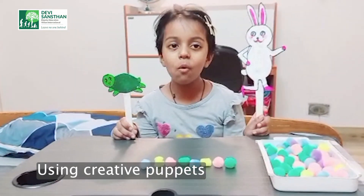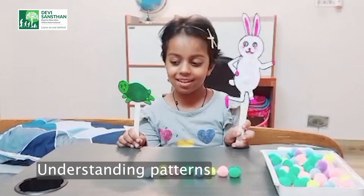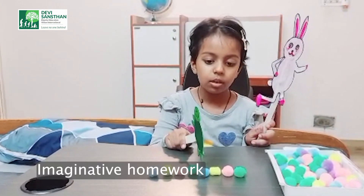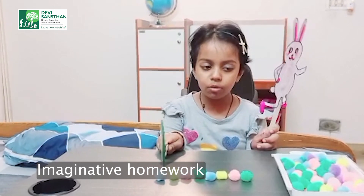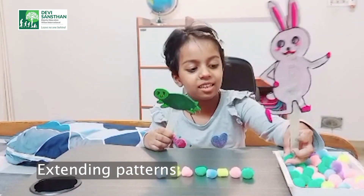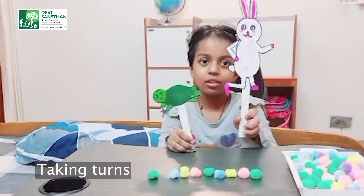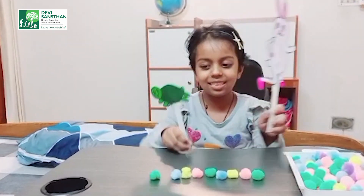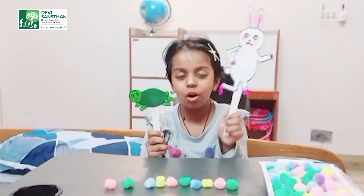Look, we have some colourful pom-pom balls. Tina asks, what's the pattern? Toto says: green, pink, yellow, blue, green, pink, yellow, blue. Tina puts a green pom-pom ball. Tina asks, what comes after green? Toto says, pink. Tina says, good job.